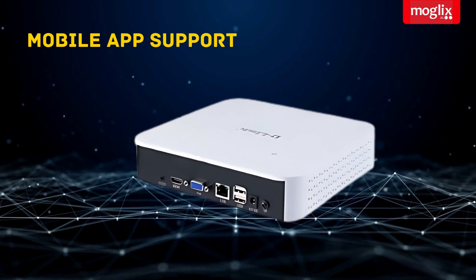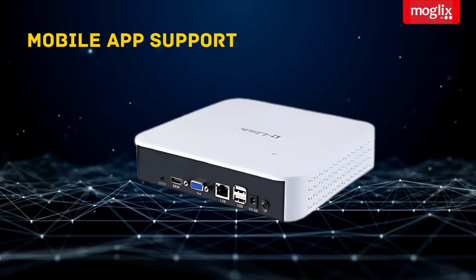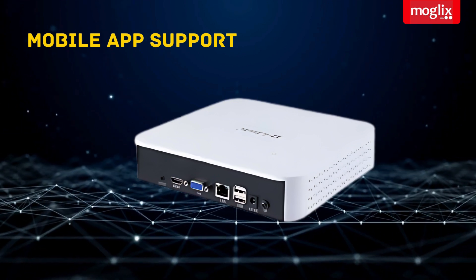Mobile app support — view live footage and playback recordings from your smartphone or tablet with the free D-Link Smart CCTV app.